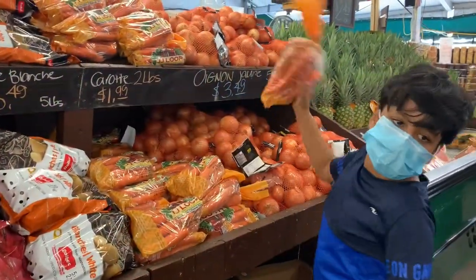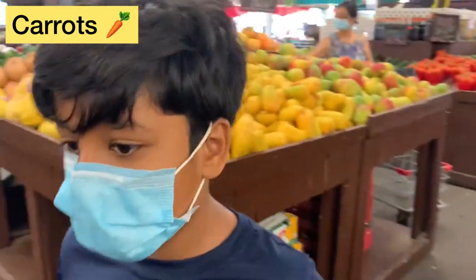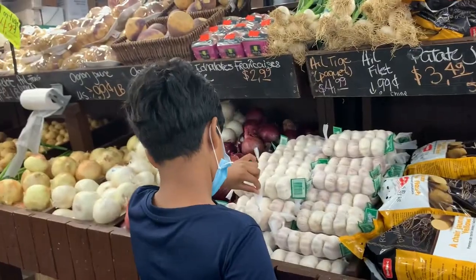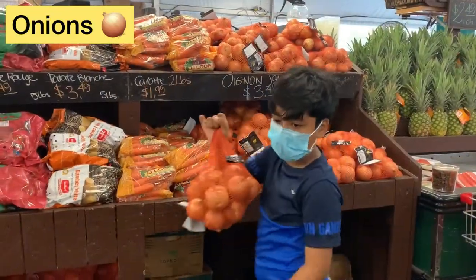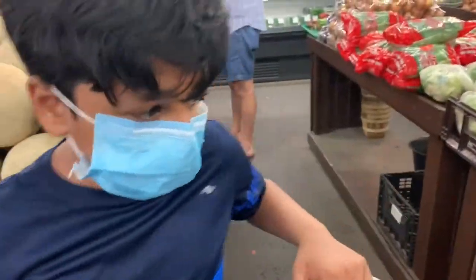Tomatoes, carrots, onion, onion. And this way.